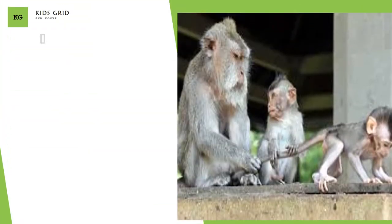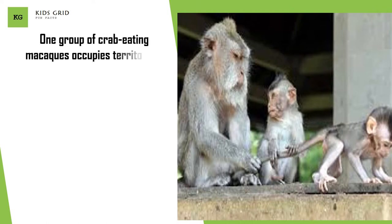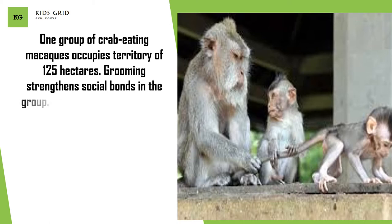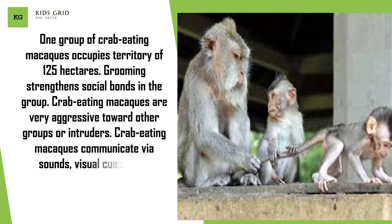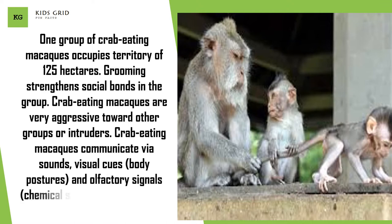One group of crab-eating macaques occupies a territory of 125 hectares. Grooming strengthens social bonds in the group. Crab-eating macaques are very aggressive toward other groups or intruders. They communicate via sounds, visual cues, body postures, and olfactory signals — chemical substances produced in the body.